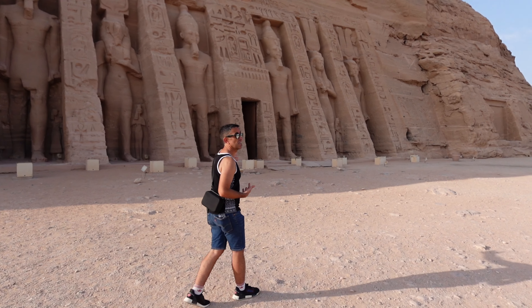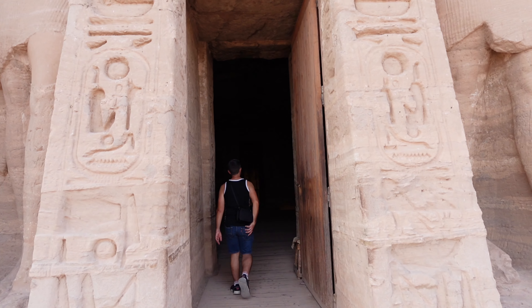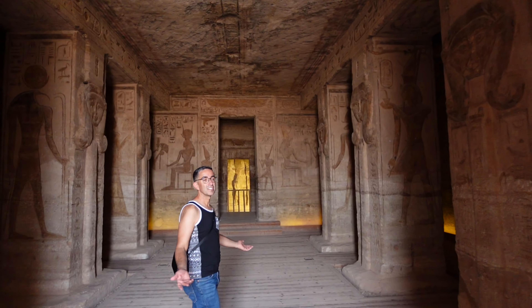The temple was also dedicated to the goddess Athru, who is the goddess of motherhood, love, and fertility. There is a representation of her inside. Let's go inside.